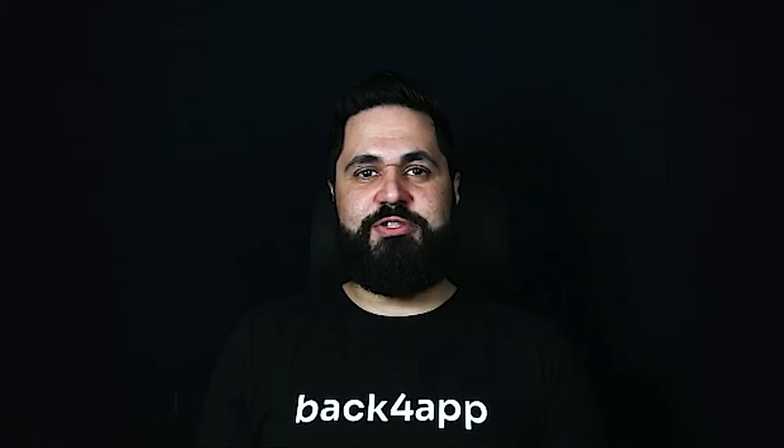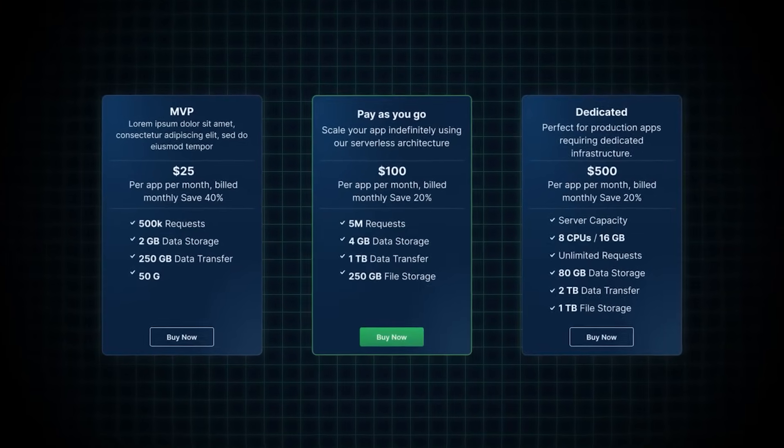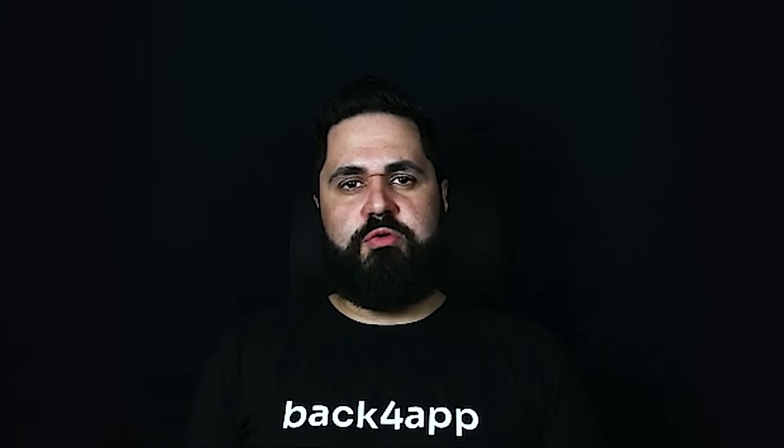With our predictable pricing models, you'll be able to keep your costs under control, facilitating your growth, and simplifying your budgeting when it comes time to scale. Whether you're looking for on-premises solutions or custom configurations, our platform can accommodate your needs. We are dedicated to offering choices that perfectly align with your distinct business requirements.